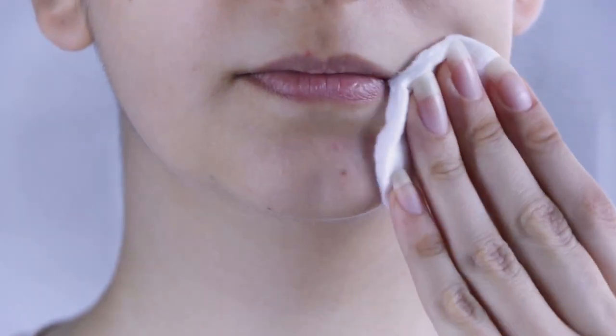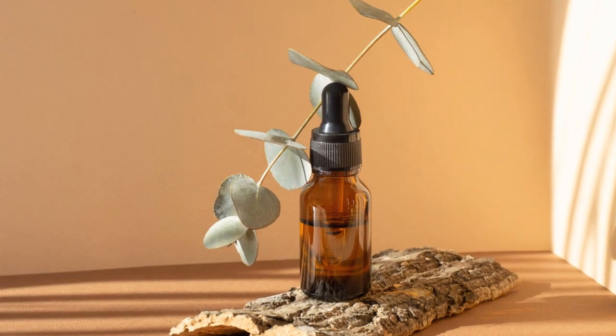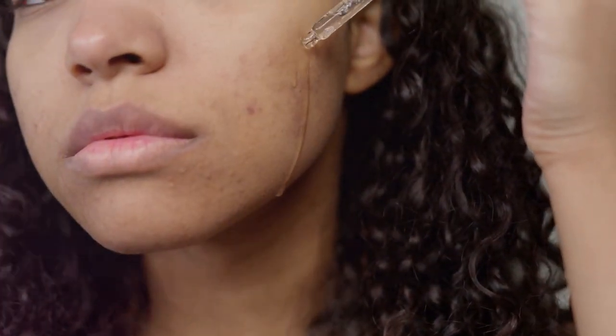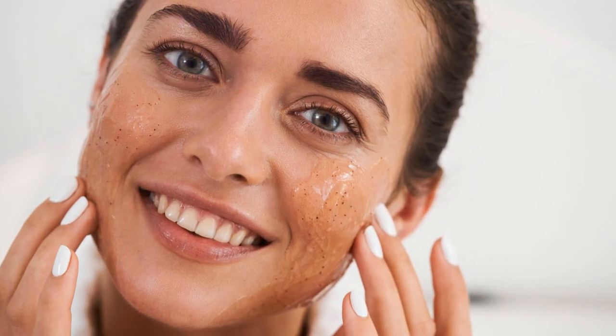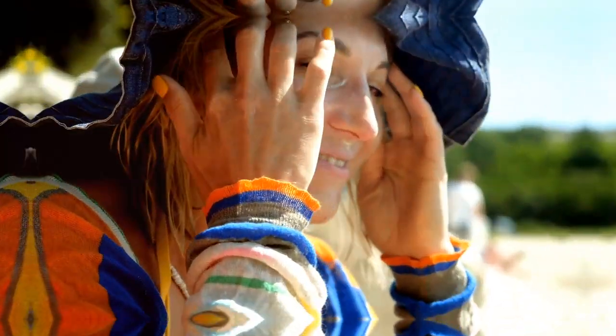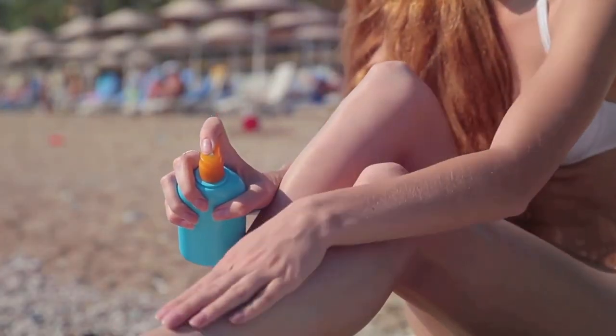Dark spots can be caused by sun damage or past acne. Serums with ingredients like vitamin C, niacinamide, or licorice root extract can help fade them. Apply a few drops of serum to your face after cleansing, focusing on areas with dark spots, and gently pat it into your skin. Remember, consistency is key when it comes to fading dark spots — don't expect overnight miracles.